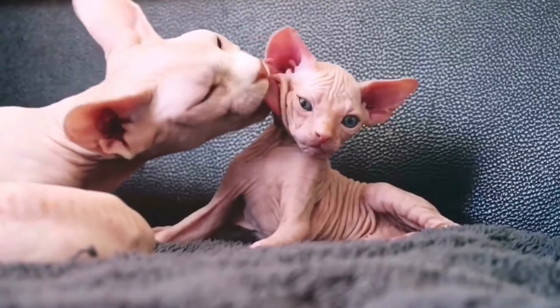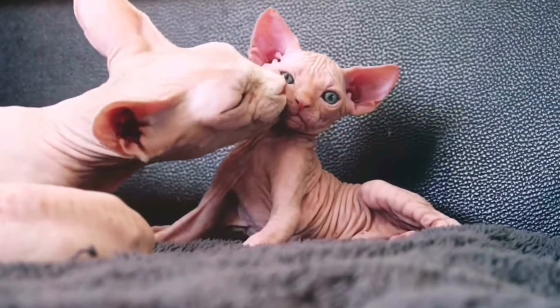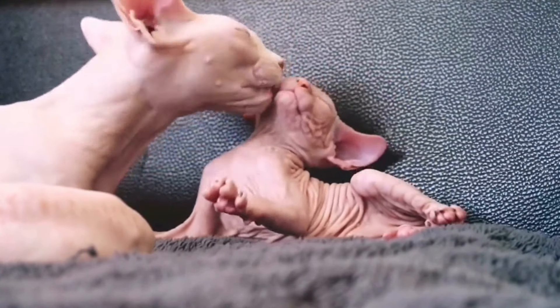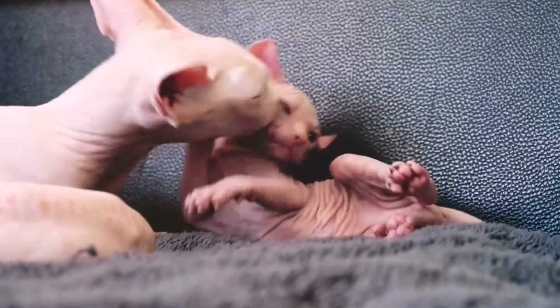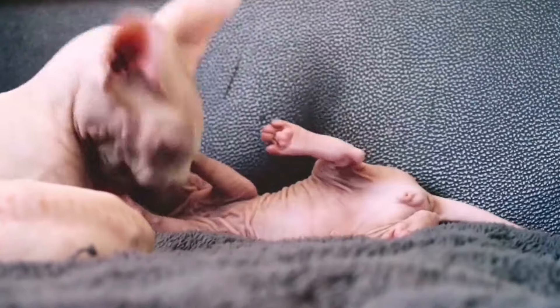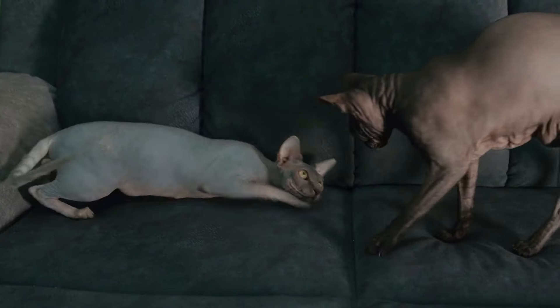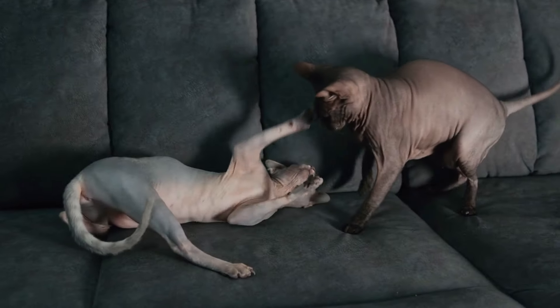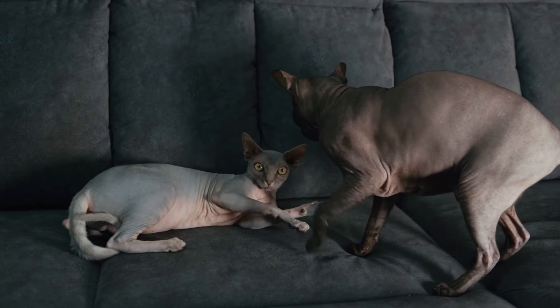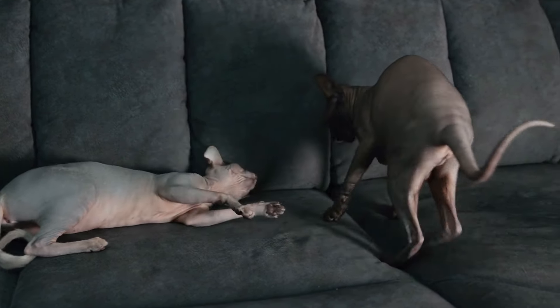If you want to add a Sphinx to your family, keep in mind that this breed requires special care. Unlike other breeds, Sphinx cats need regular baths to keep their skin healthy. Without regular bathing, they develop an oily or waxy film on their skin that can rub off on your clothing or furniture. PetMD explains that Sphinx cats should be on diets free of or containing little processed ingredients, as without high-quality food their skin will produce more oil.